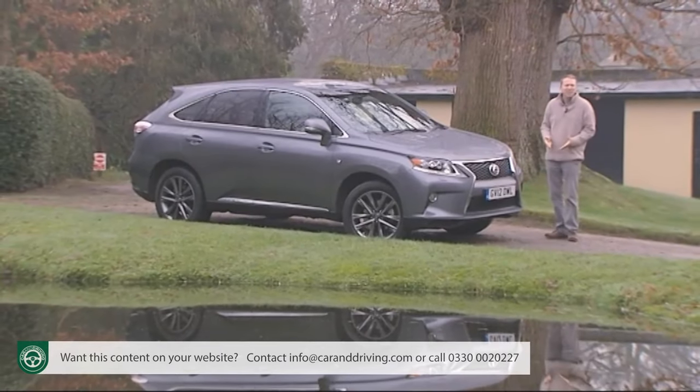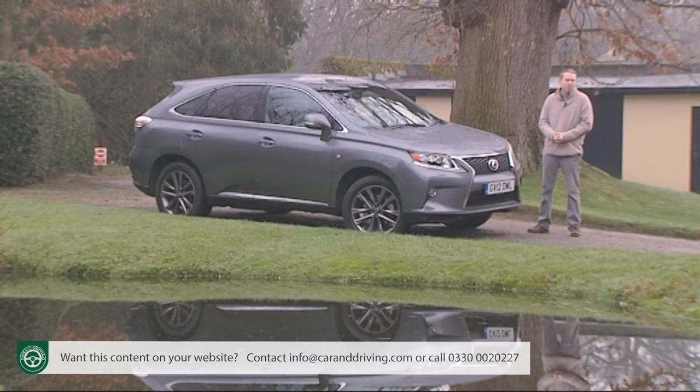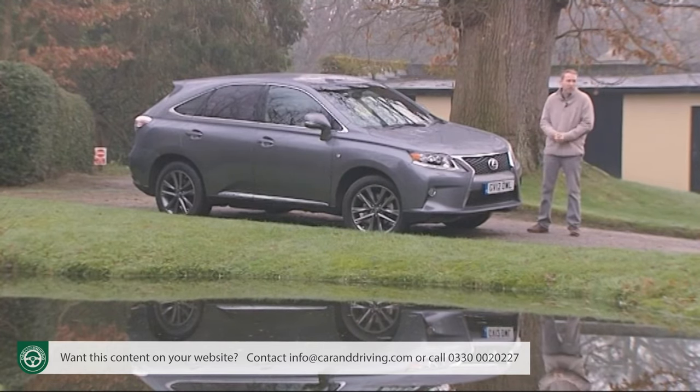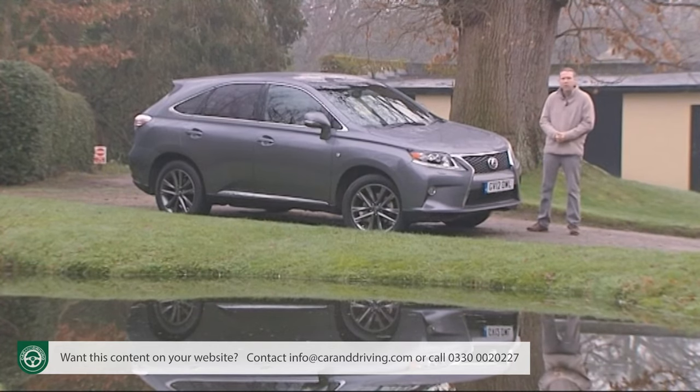You'd expect that by now hybrid engines would be common in this segment. They're not, and it's still only Lexus that can provide one with running cost returns that really do offer a significant advantage over diesel power.